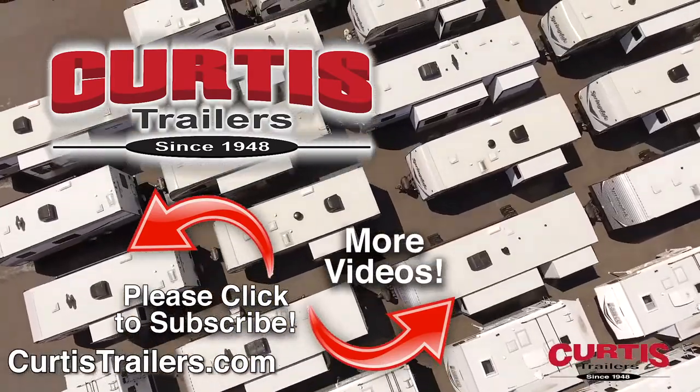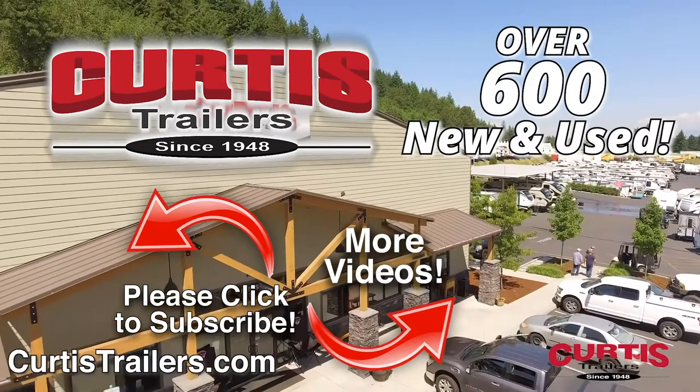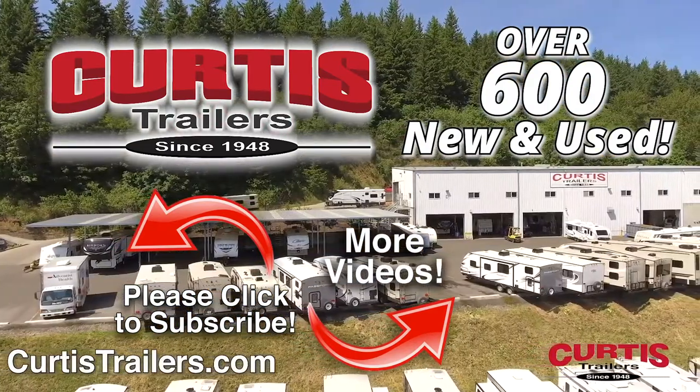The Luna by InTech RV — Curtis Trailers serves Portland and Beaverton, and with over 600 new and used to choose from, we're sure you'll find that Curtis Trailers has the right RV for you at the right price right now.